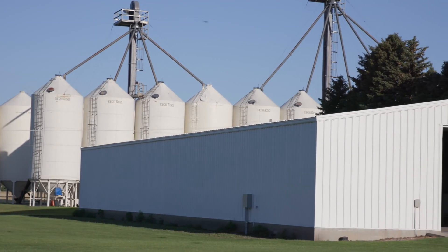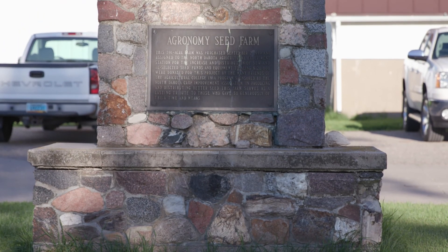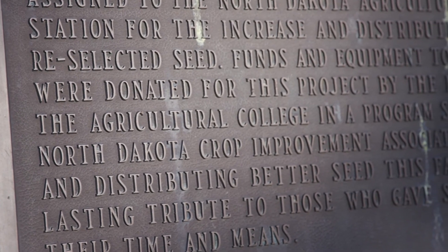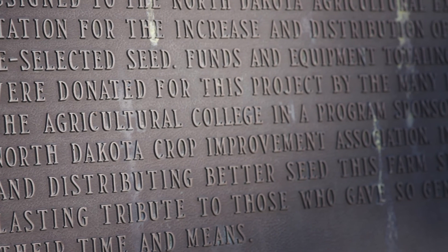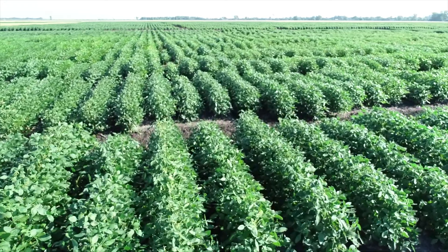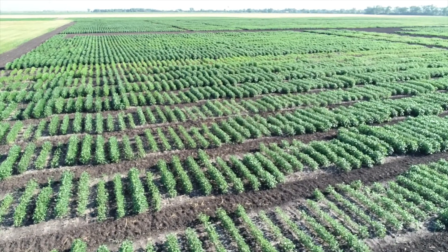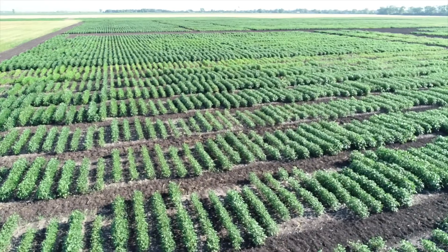The seed farm here was started by the Crop Improvement Association back in 1950. The unique thing about the seed farm here is we're self-supportive. We farm about 1,100 acres for foundation seed production. All the crops we grow is what supports the seed farm. So we don't use general fund or tax dollars at all.